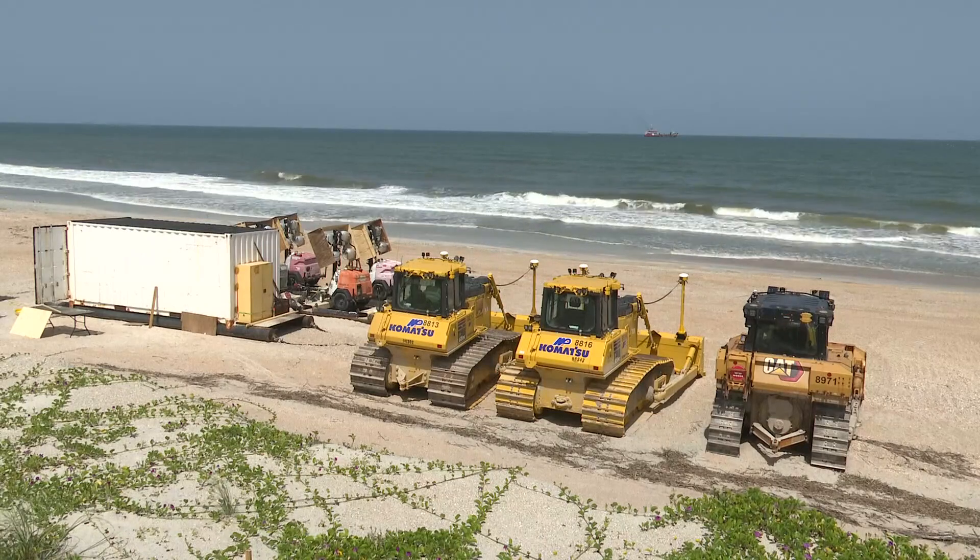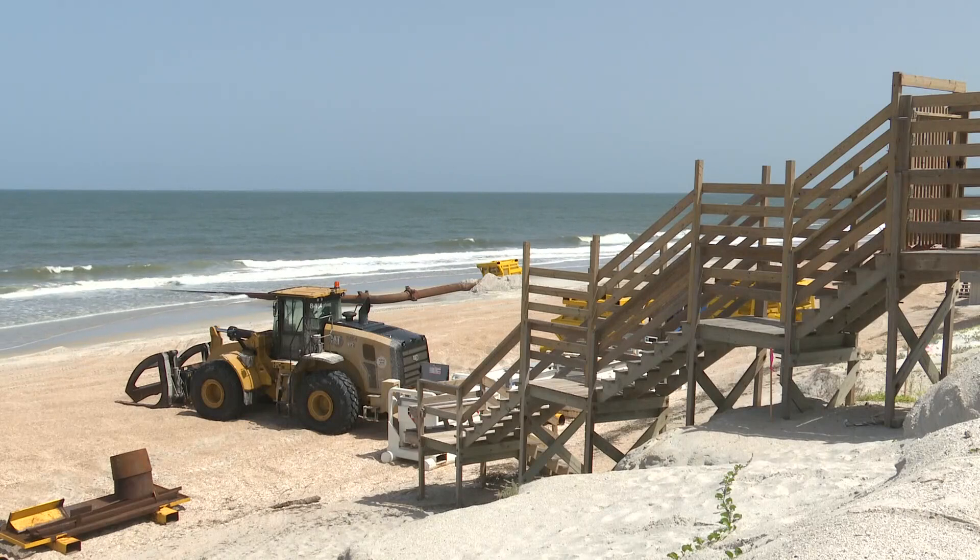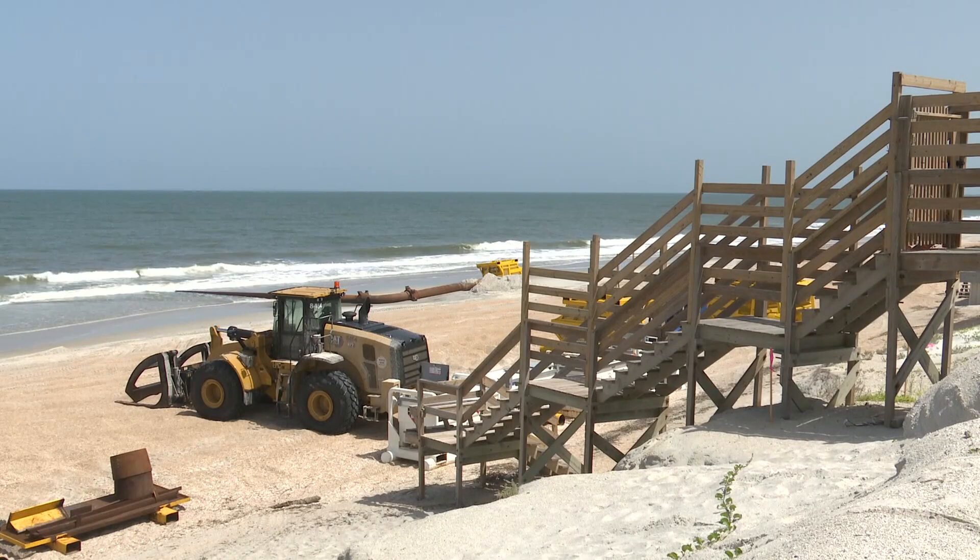One of the most critically eroded coastlines on the First Coast is getting some relief. A $20 million project just got underway this weekend. Zach Wilcox is on your side. He joins us live from the north end of Villano Beach. How much sand is actually getting pumped on the shore?